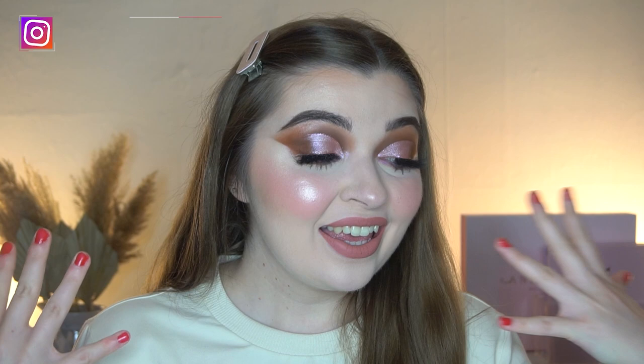Hi guys, welcome back to my channel! In today's video I'm going to be sharing everything I got for Christmas this year. I did a similar video for my birthday this year and also for Christmas last year, so I thought I'd do another one sharing what I got for Christmas.